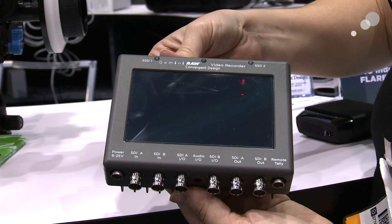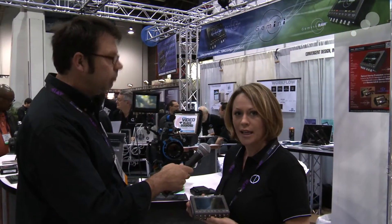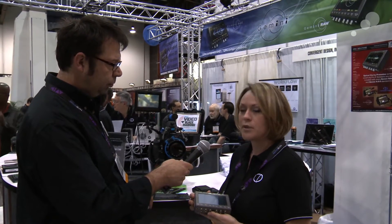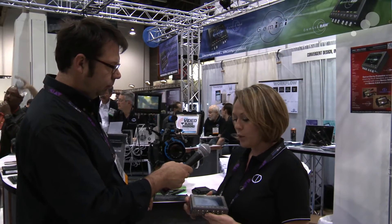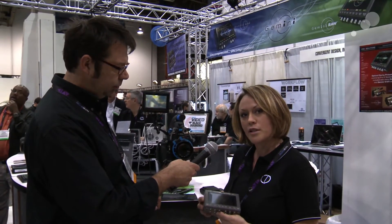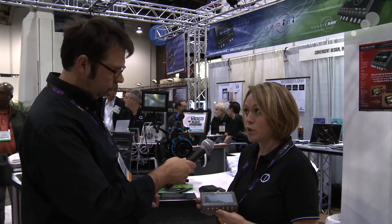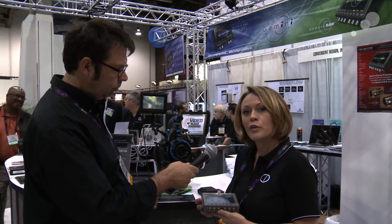Well, if you remember, the Gemini 444 was announced last NAB and it is now shipping. So what we've been able to do is, using some leading edge technology, add some more horsepower to this unit and allow us to support 4K RAW multi-format as well as high frame rates.